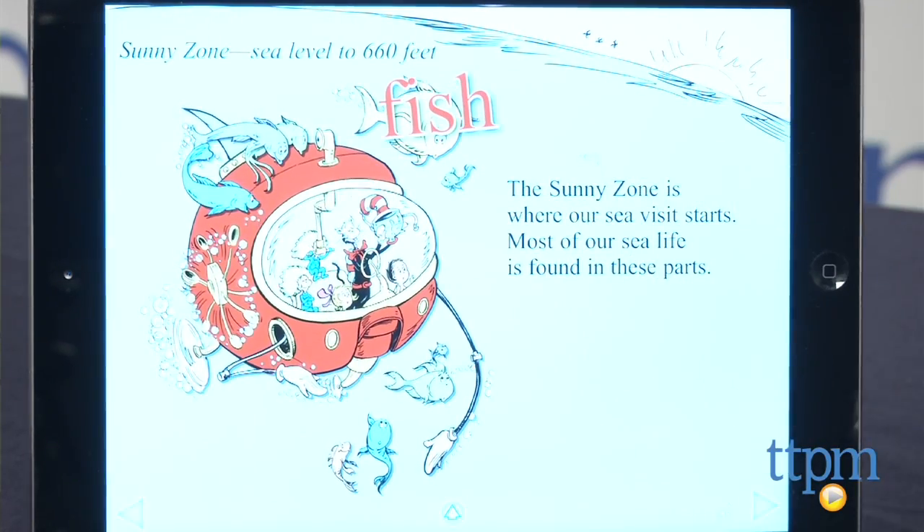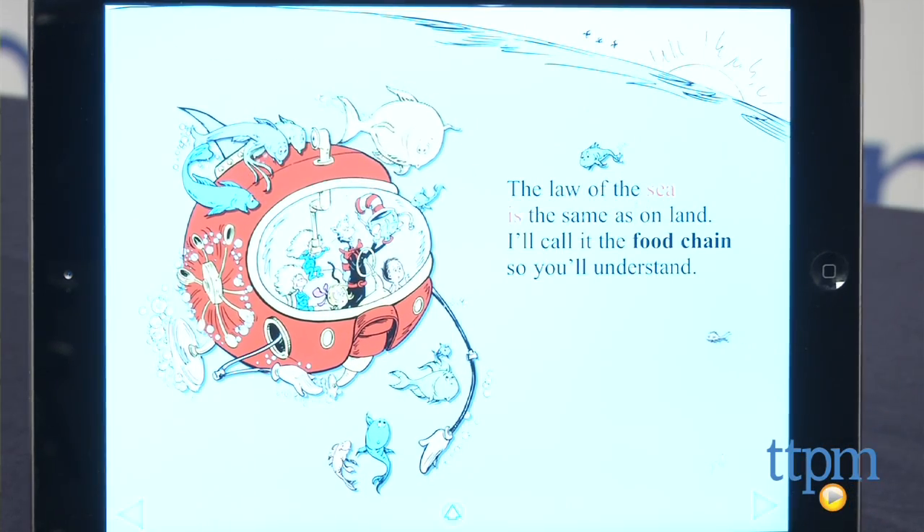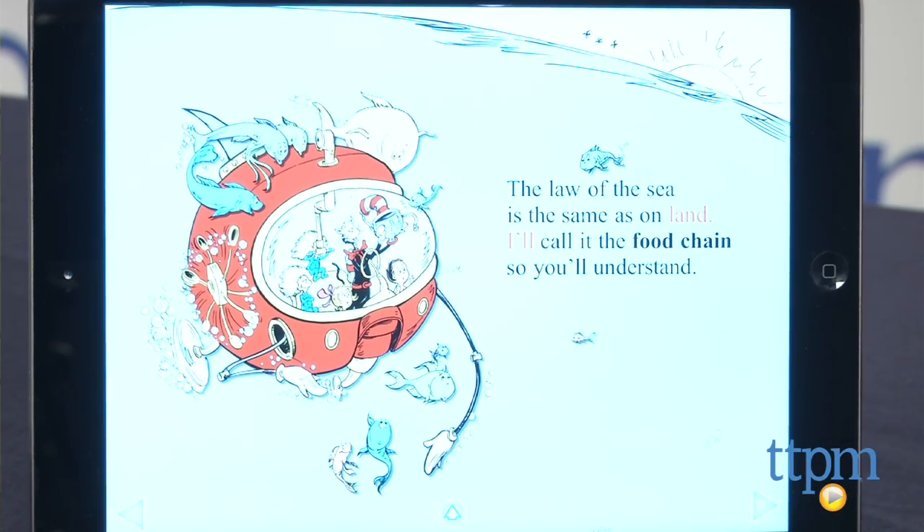The curriculum is smartly structured so as kids get older there will be more for them to learn and experience, and this makes a nice jumping-off place for further exploration of the undersea world.